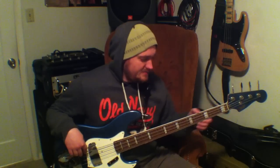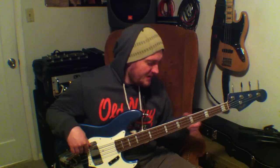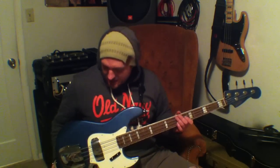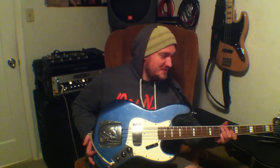You can see the neck is bound with pearl block inlays — very sexy look, pretty highly sought after right now. The finish is that Lake Placid Blue. It's really nice — it gives a somewhat green look sometimes, somewhat blue look sometimes.